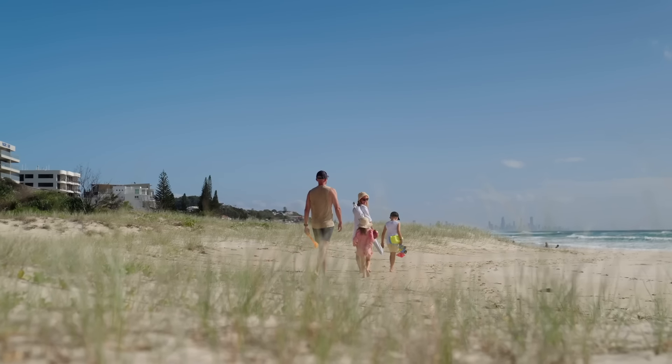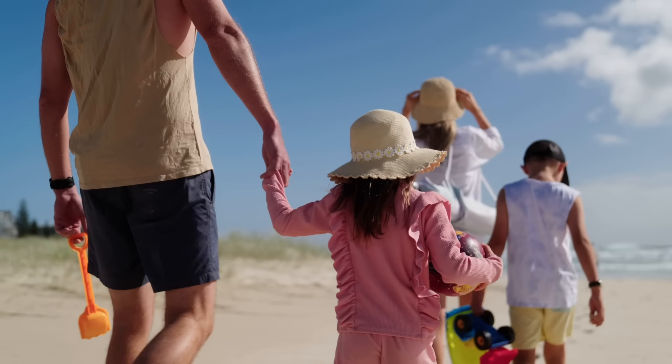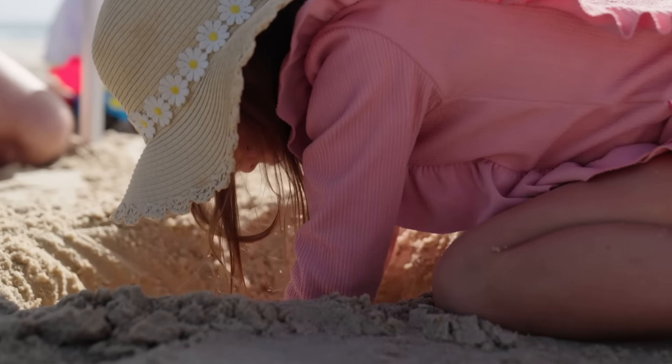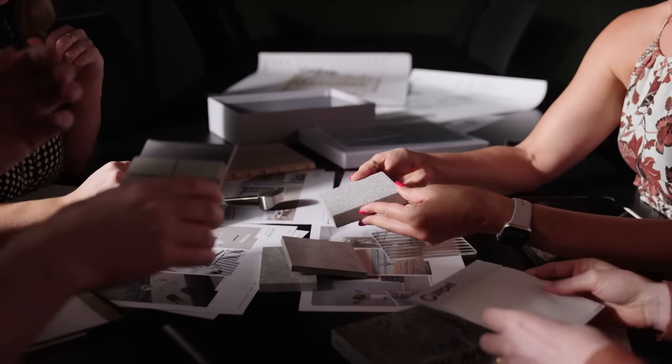With the materials, we wanted something that didn't take away from the view. People are living there because they want to be by the beach and see the beach every day when they wake up and look out of their window. So our palette is really simple but sophisticated — lots of natural stone, handmade tiles, timber flooring — just beautiful in that natural environment.